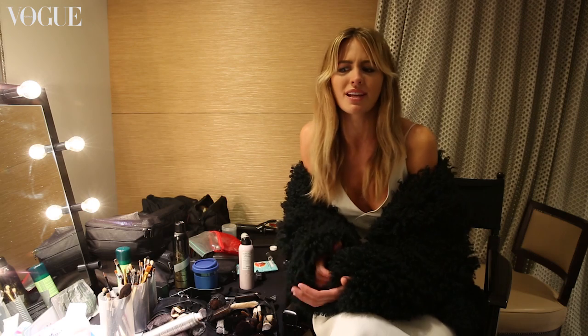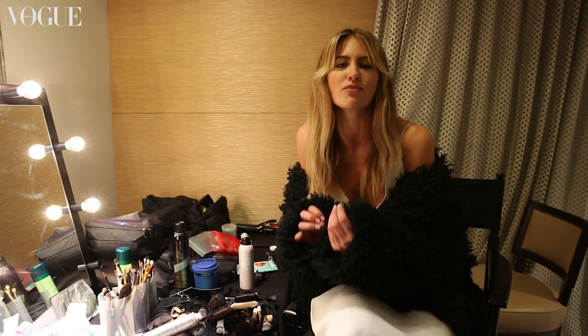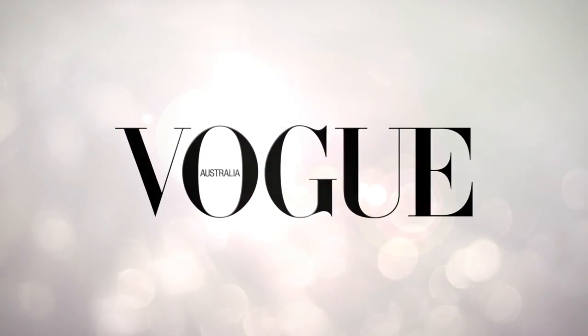Look at different textures and styles, and I think for women, invest in a really good swimsuit for summer. You can never go wrong with that.